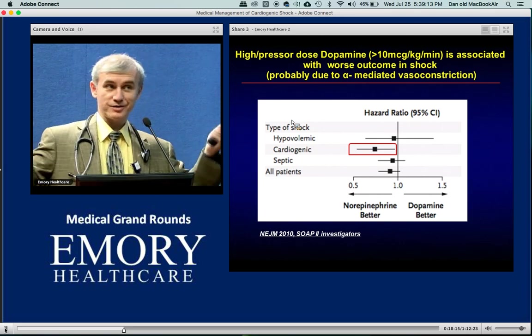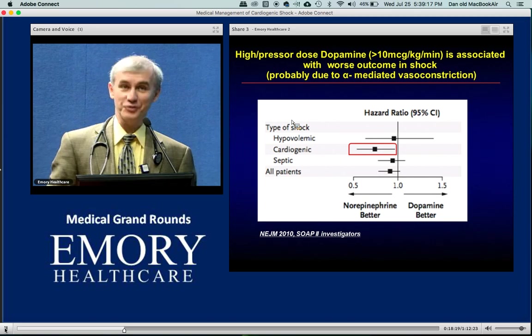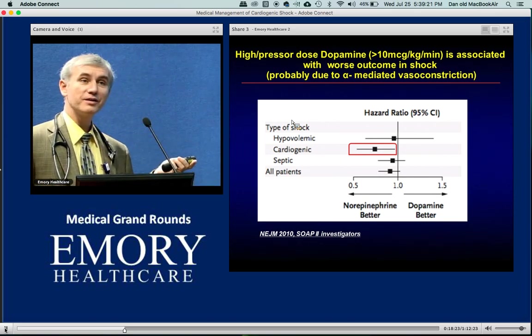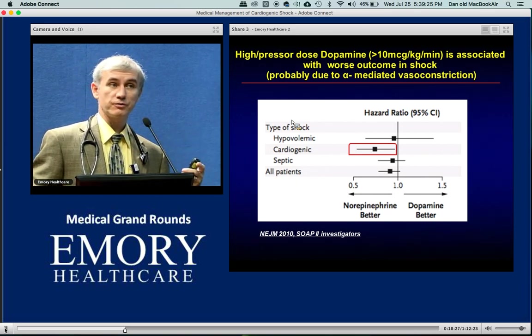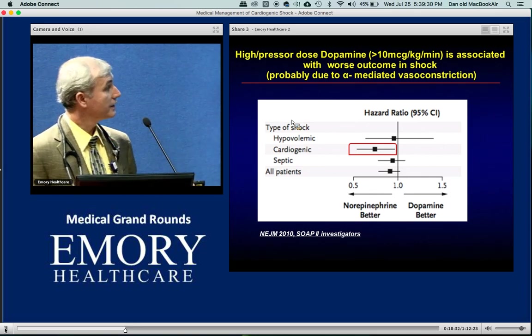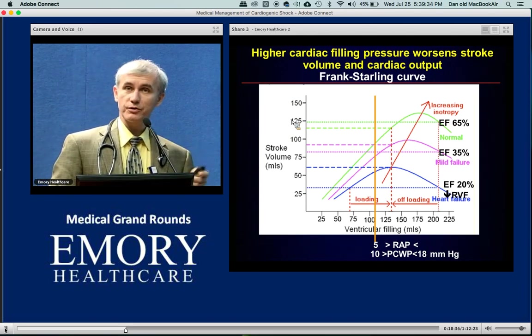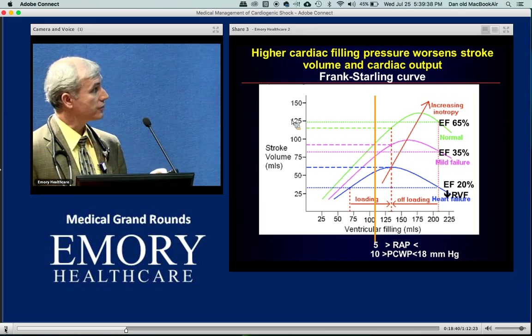Why would norepinephrine do better? Because it also has very potent beta-1 inotropic effect — far more powerful than dopamine — and that likely compensates. Keep in mind: high-dose dopamine more than 10 mcg is no good for patients with cardiogenic shock.